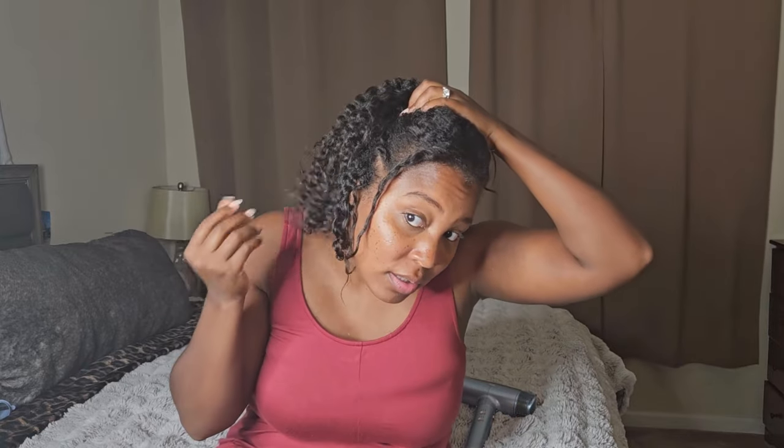I took the twists out and I'm evaluating. Like I said, I put so much heat in my hair that the front part often comes out straighter than the back. I think I'm going to style the front and the back is nice and curly. Look — I don't see any frizz! That looks good, the curl pattern is just popping, so I'm just going to style the front a little bit.